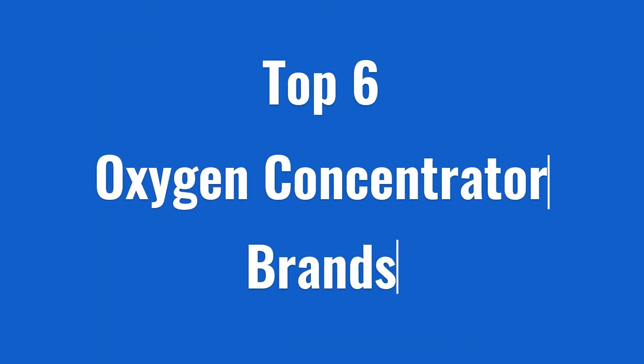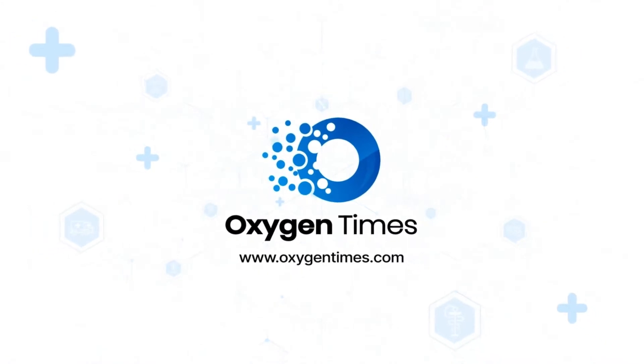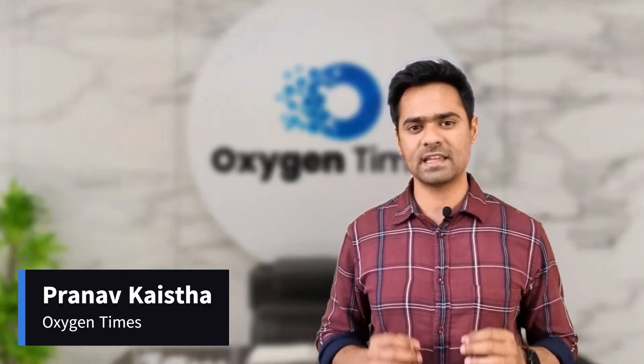In this video, I will share the names of top 6 oxygen concentrator brands available in India along with their top models, prices, country, warranty and service network. And names of some brands that are easily available on Amazon and Flipkart but I would never consider buying. Hello everyone, this is Pranav Kayastha, the founder of OxygenTimes.com, India's largest online portal to compare, review and purchase oxygen concentrators. Let's get started.